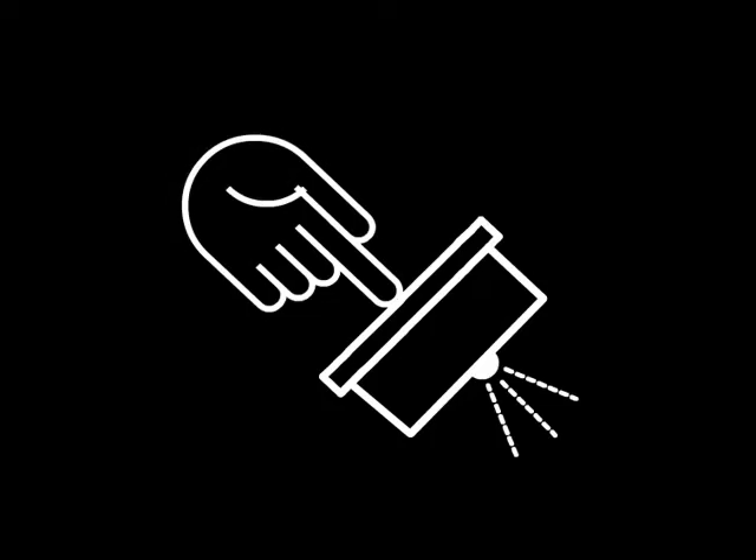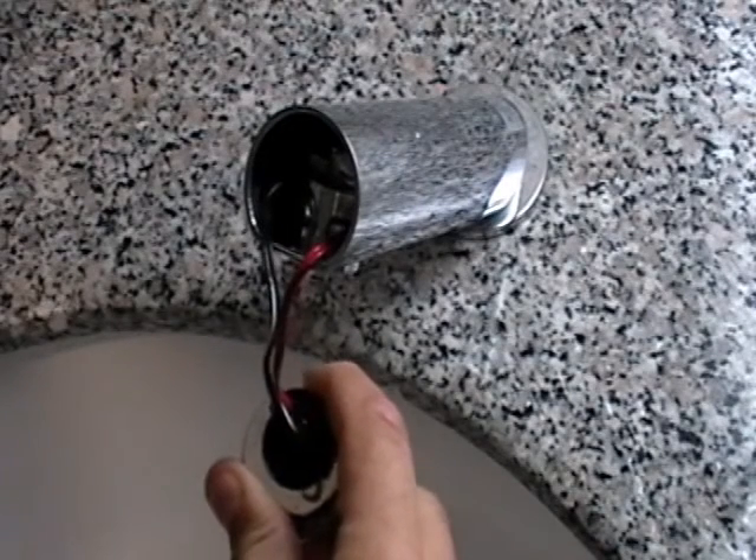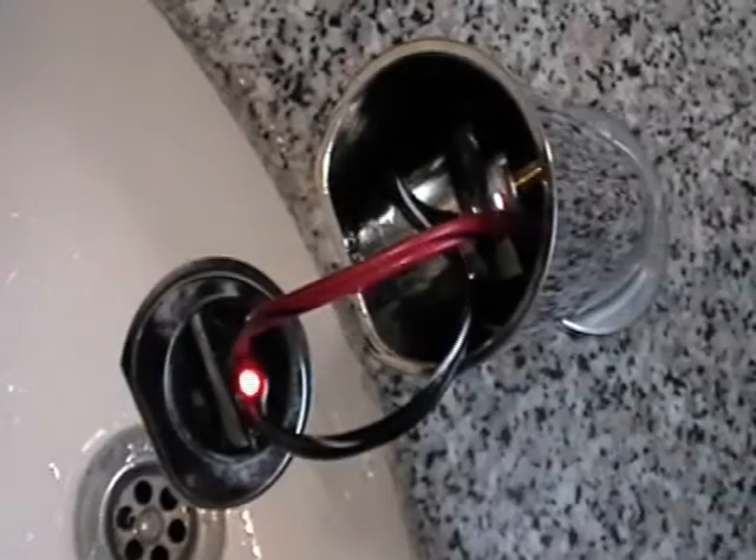At Level 2, each touch adds 2 seconds to the flow time. Touch the cap once to add 2 seconds. In total, the flow time is now 5 seconds. The system then goes automatically one level up.